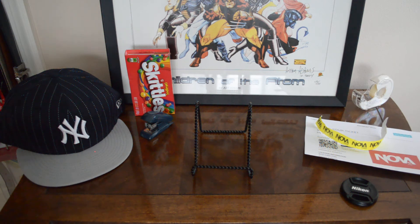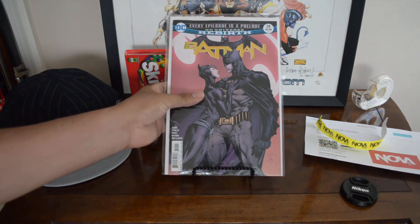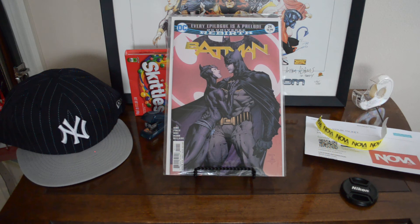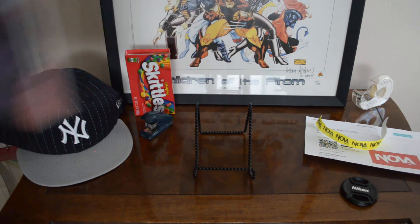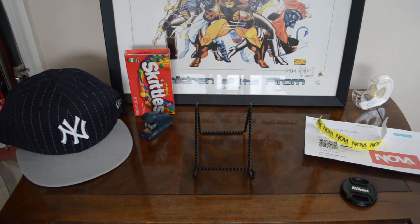Then I went to another dealer with a bunch of modern comics and found Batman #24, first print — the proposal issue. Never got it when it came out, so I'll just add it to the PC and never look at it again. Glad to have it.